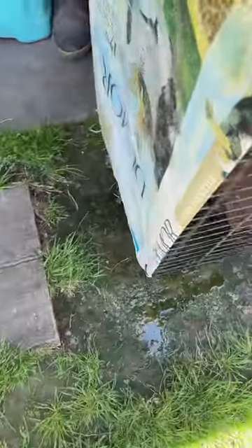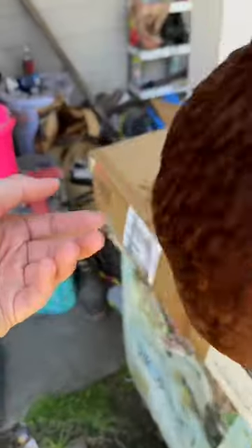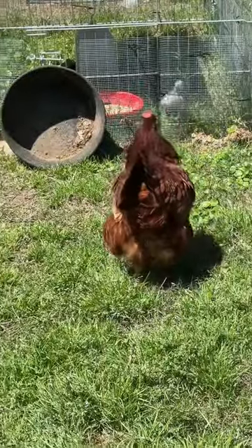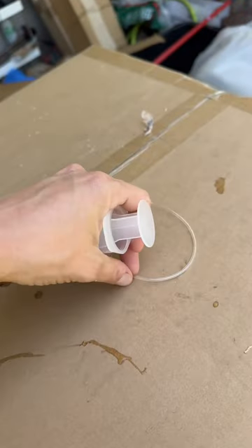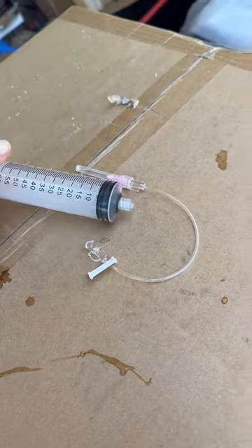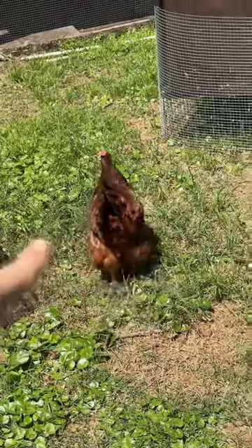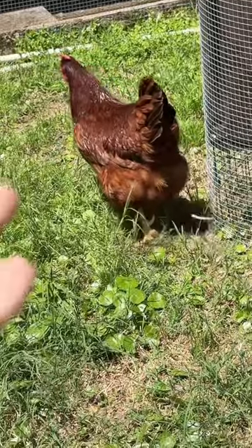You can see all the fluid that's drained out — it's all over the ground — and I'm just going to let it continue to drain out. You can use a syringe to suck it out through one of these little IV things. I just stuck it in her and let it start draining, pulled it out, and it's just been dripping. So yeah, fun parts of chicken keeping y'all — you get to drain chicken bellies if you experience water belly.